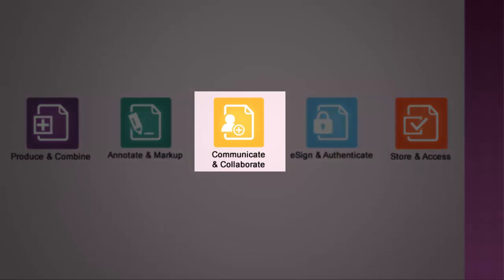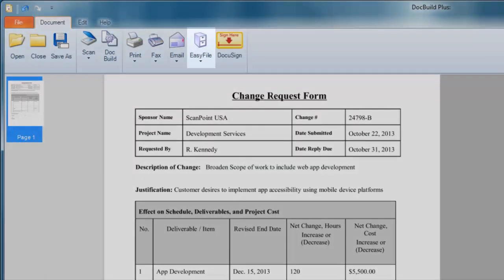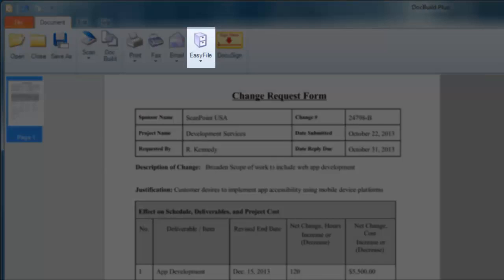With a simple click of a button or two, you can email, fax, merge documents, print if necessary, and even save the documents to shared network folders, cloud-based folders, as well as to many popular content management systems for easy and secure access and collaboration.